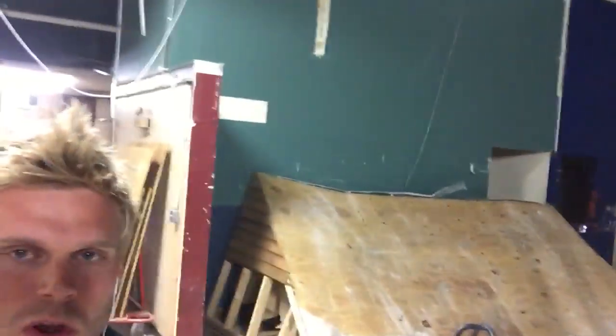Next up, over the next couple days, Gillespie is gonna be pulling down this huge dividing wall that's right here. I'm gonna flip the camera around so you guys can see it.